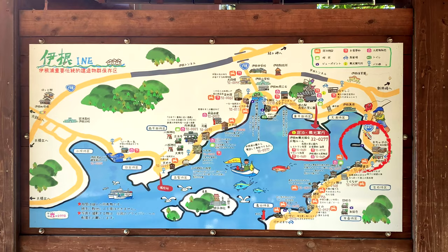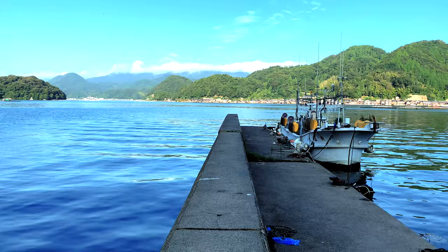This pier is popular with fishermen. It's a great spot for a nice view and also another great spot for a photo.